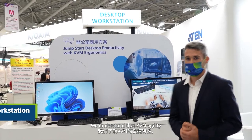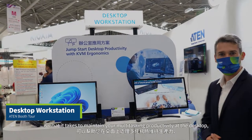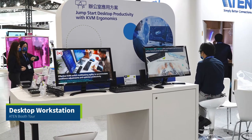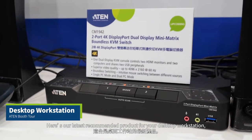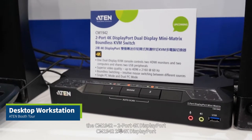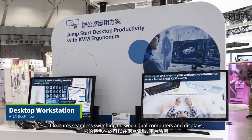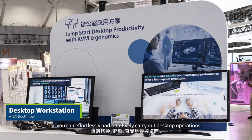We understand that KVM agility is what it takes to maintain your multitasking productivity at the desktop, so we also have a desktop workstation solution here. Here is our latest recommended product: the CM1942 2-Port 4K DisplayPort Dual Display Mini Matrix Bondless KVM Switch. It features seamless switching between dual computer and displays so we can effortlessly and intuitively carry out desktop operations.